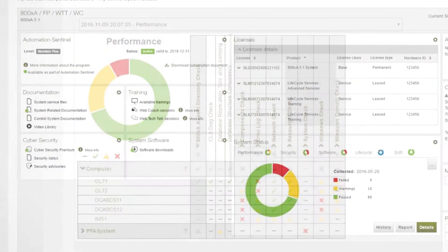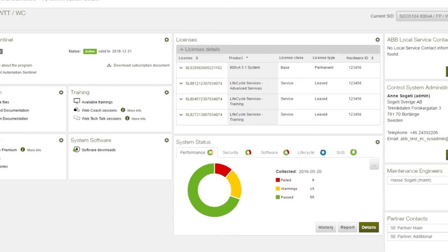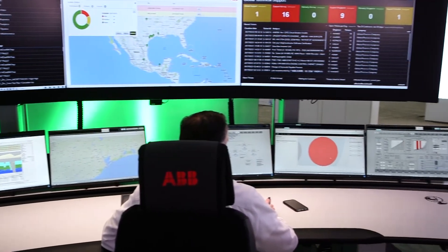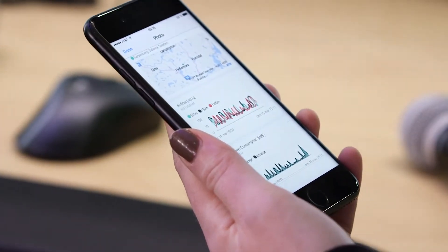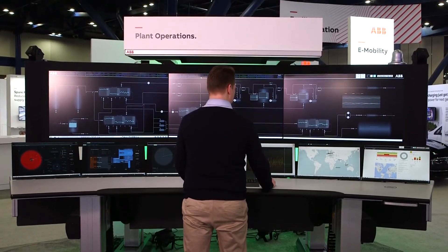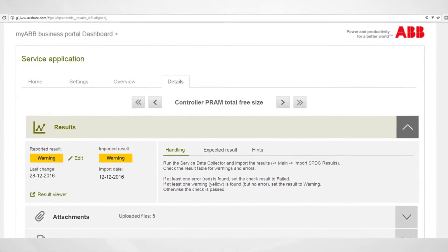Our goal is your goal: optimize productivity, maximize profitability, and ensure safety at every level. ABB collaborative operation centers are capable of instantly supporting your plant operators at the exact moment they most need assistance. Having this kind of access to a vast amount of data also enables ABB to suggest process improvements and preventive maintenance to keep your plant operating efficiently and reliably.